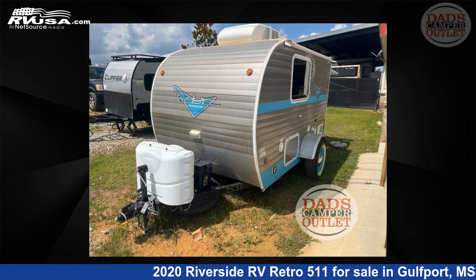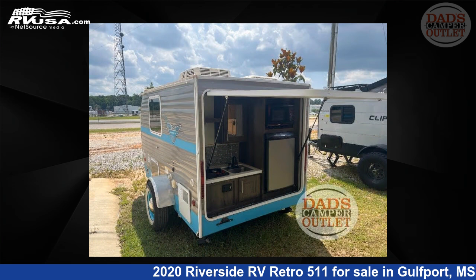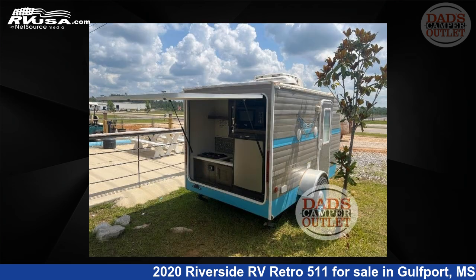This used Riverside RV is 12 feet 0 inches in length and features an aqua, red, gray, seafoam green interior, sleeps 2, and has 39 gallons freshwater capacity.